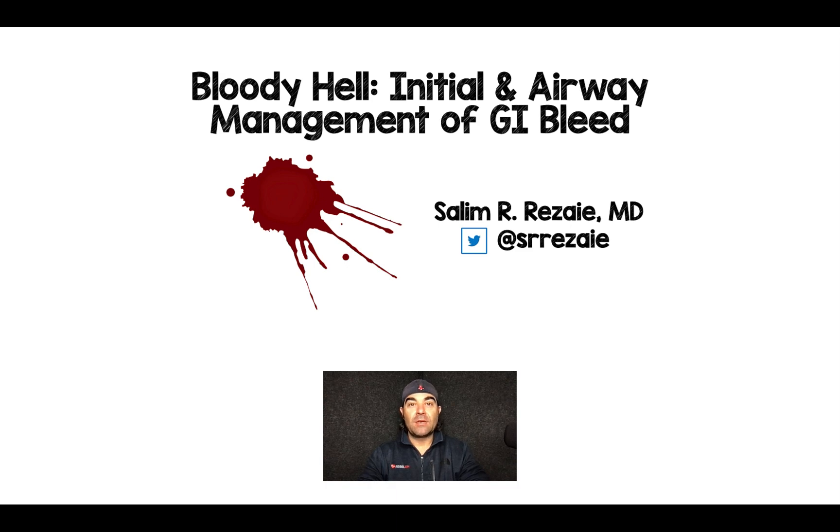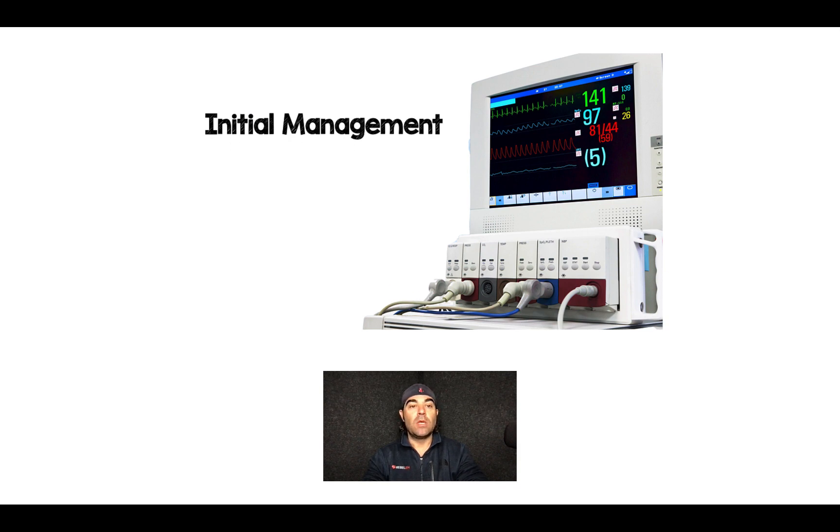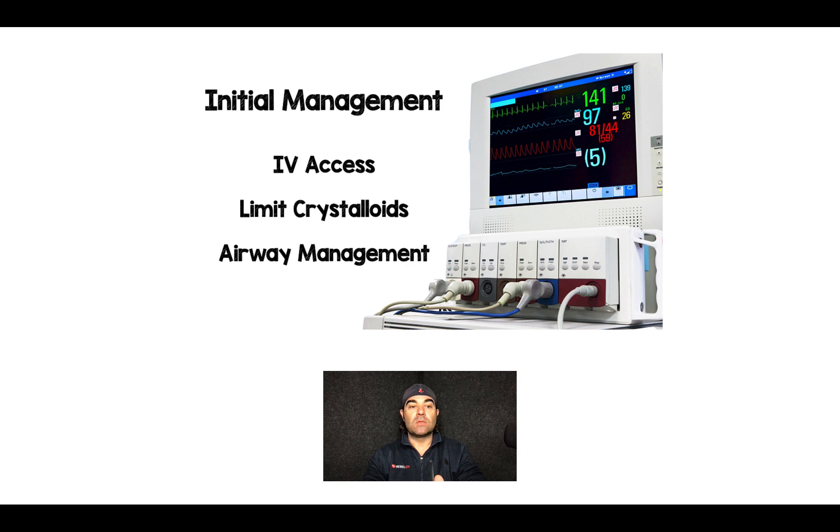Salim Rezaia here, and this is my last video on GI bleed, which covers the initial management and airway management of patients with pretty severe GI bleeds. The three components we're going to talk about are IV access, crystalloids, and airway management.